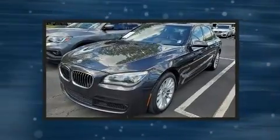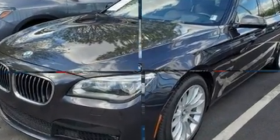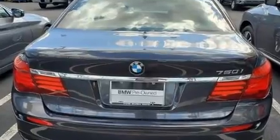A wealth of standard features means that you no longer have to sacrifice, like power windows, mirrors, and seats, and power trunk closing assist.